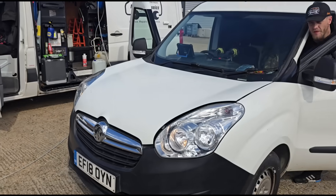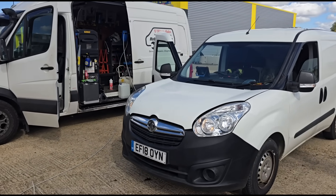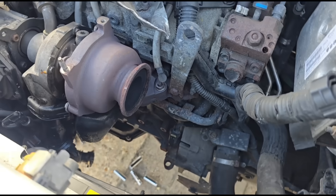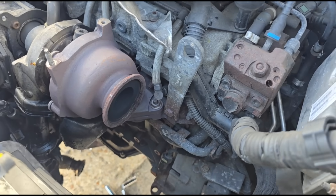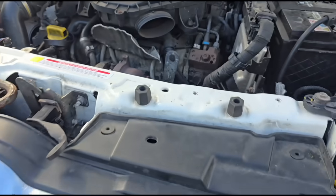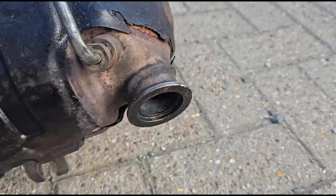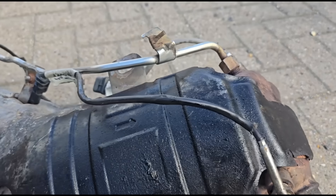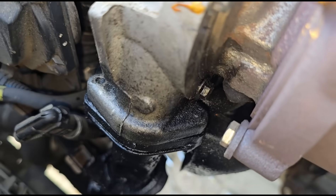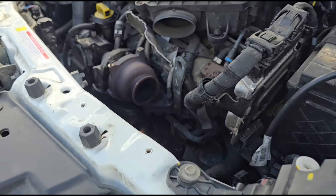So it looks like it's either going to need a new DPF or removal and a back flush. So we've skipped a bit, but we've taken the DPF off. There's no oil exiting from the turbo, just a bit of soot. Here's the DPF itself — you can see the clamp here, clamp at the bottom, and a little bit of oil around the outside of the casing. We can see that oil has come from the gasket on the front end of the turbo.